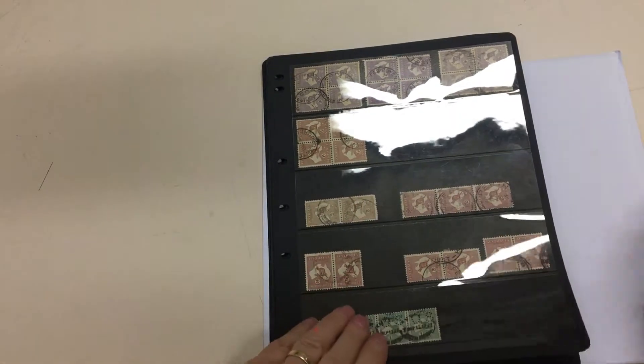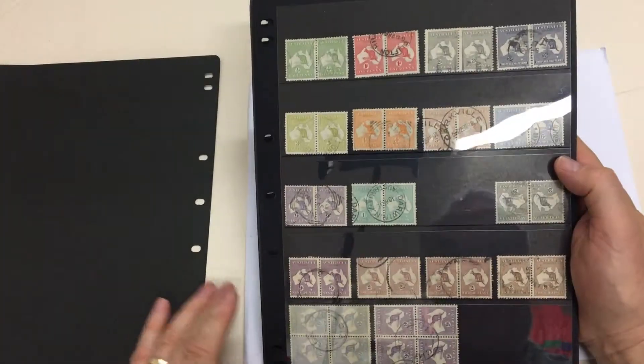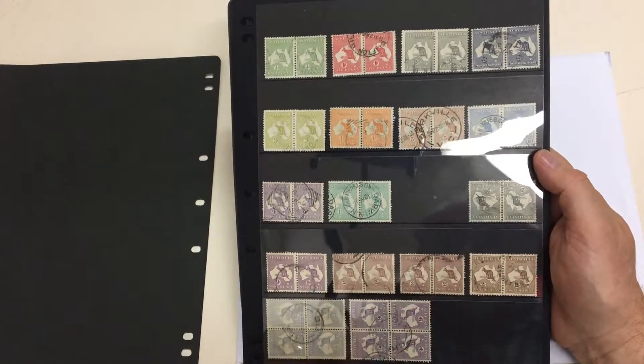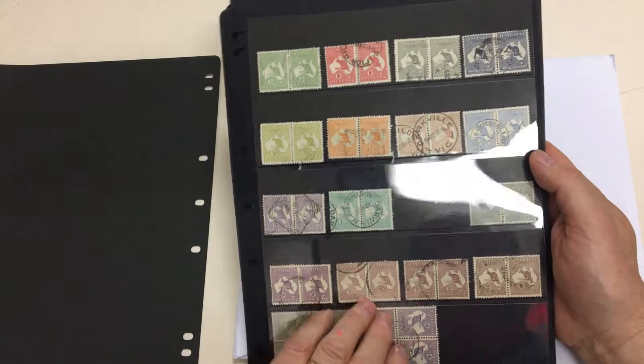A strip of four — even a lot of the pairs are very scarce. Tuppence first inverted watermark, sixpence and ninepence with central CDS.